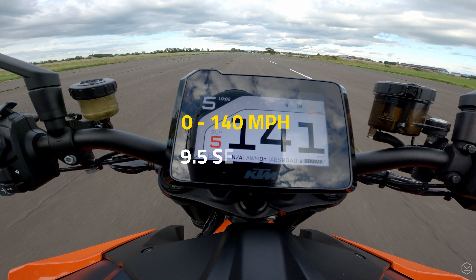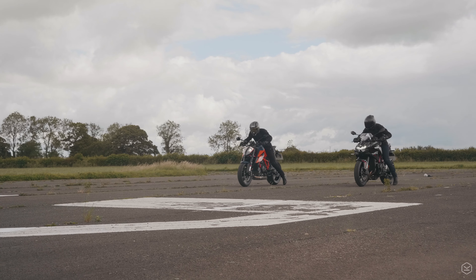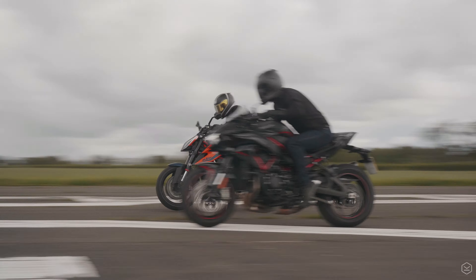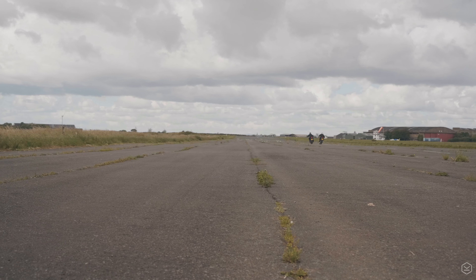In this footage you can see that we were pitching it against Kawasaki's supercharged Z H2 and the results were neck and neck, depending mainly on whoever got the best start, which is an incredible feat for the Superduke.